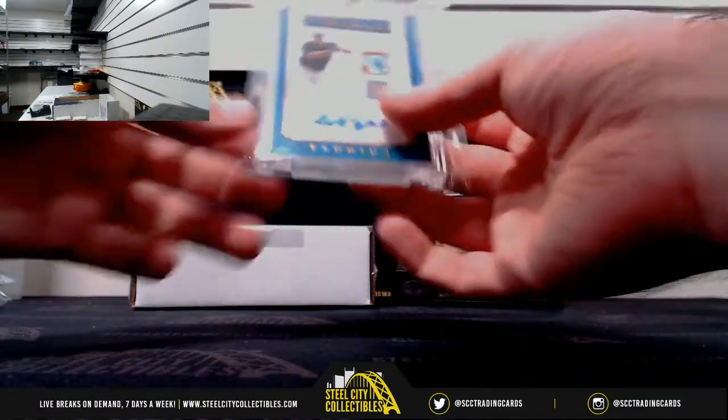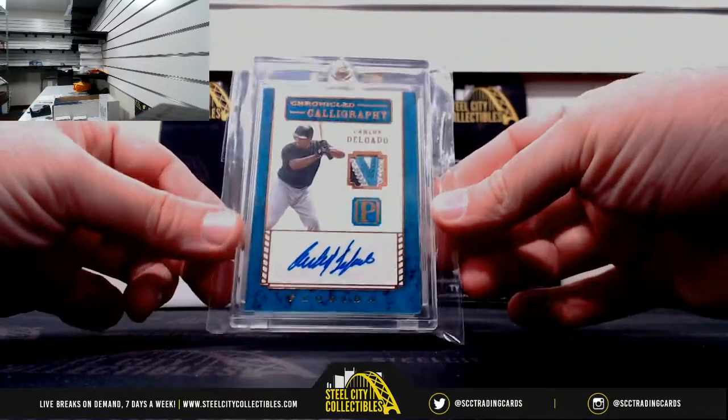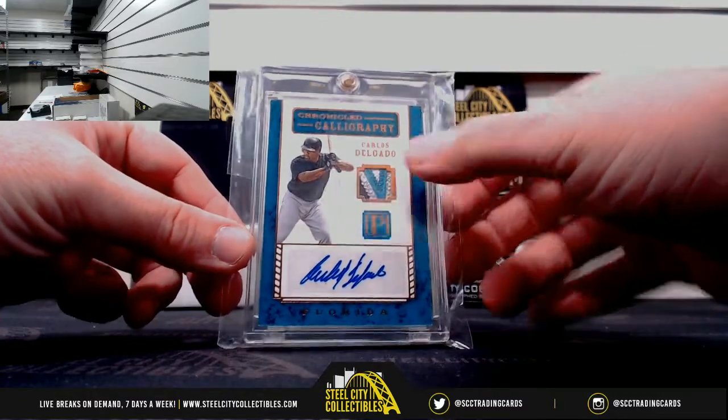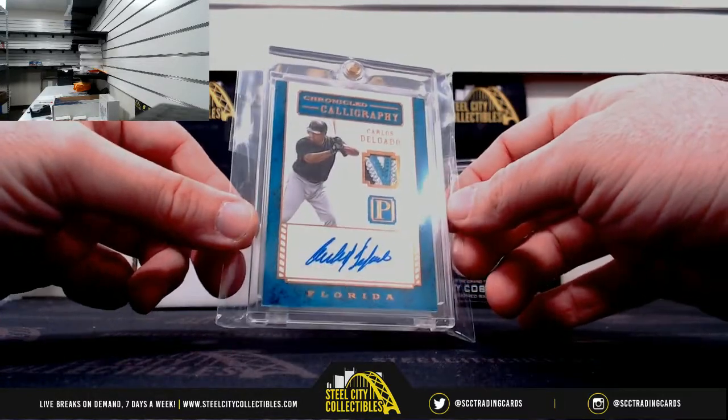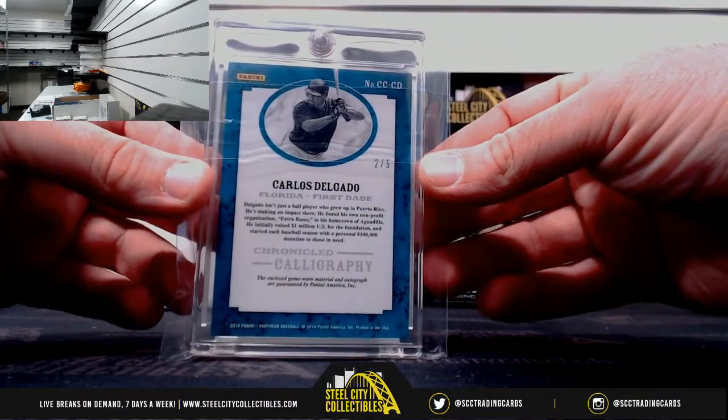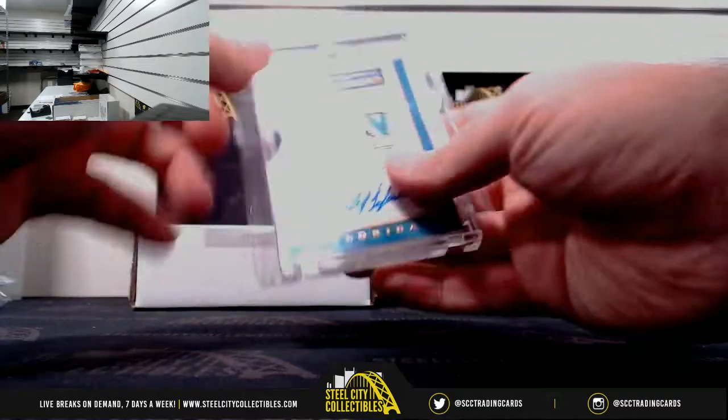This one's going to be from Pantheon — oh that's nice, from the Marlins. Chronicle Calligraphy, Carlos Delgado. What a nice patch that is. Nice signature too, number 2 of 5. Very nice hit there, Carlos Delgado.